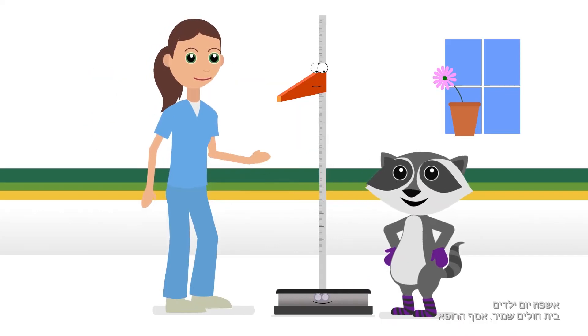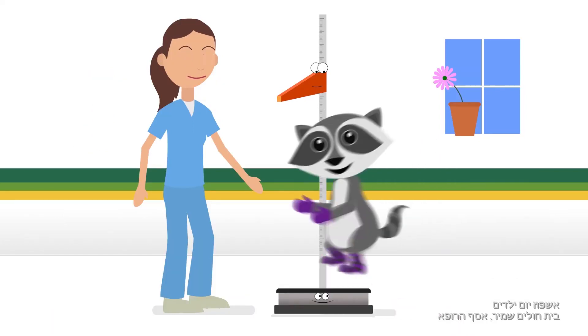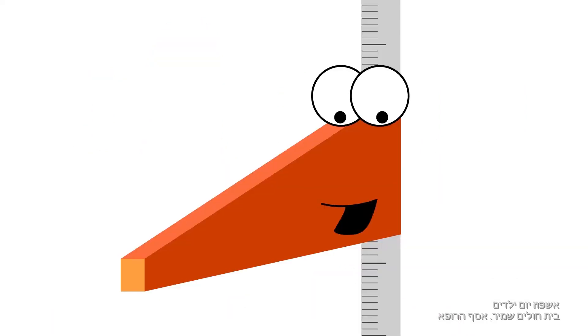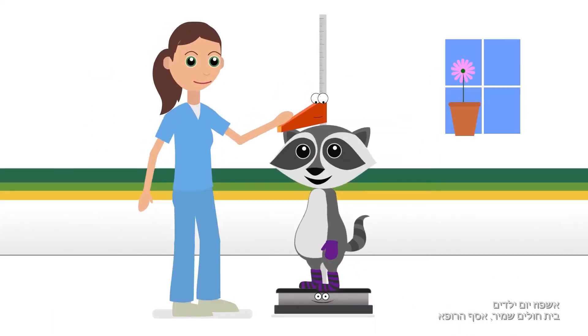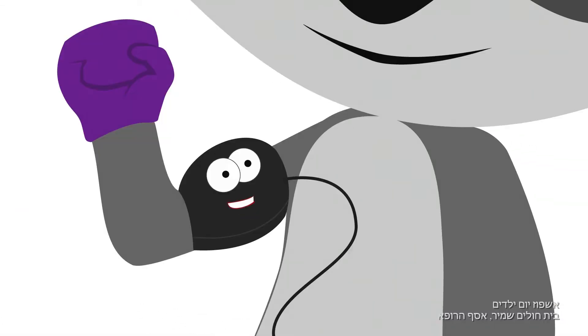At first, the nurse will measure your weight. Come on, hop on! Then your height — stand up straight! And finally, the blood pressure. Sorry, it's a little tight.